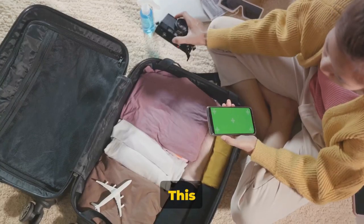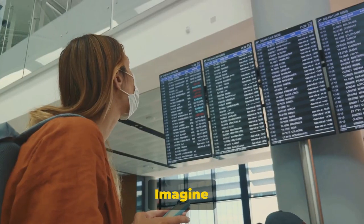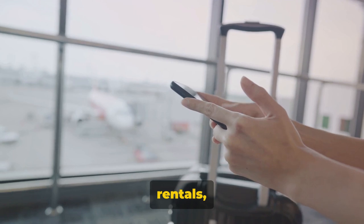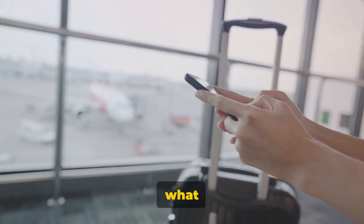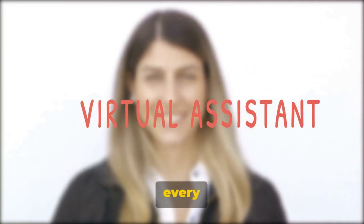Fifth on our list is TripIt. This gem of an app is a game-changer for itinerary management. Imagine having all your travel plans — from flight schedules to hotel bookings and car rentals — neatly consolidated in one accessible place. That's what TripIt offers. It's like your personal travel assistant, keeping track of every detail.